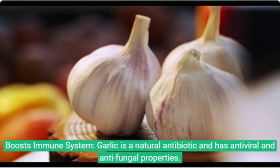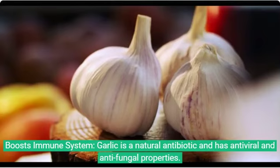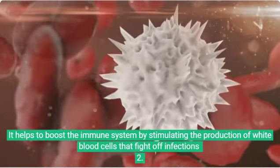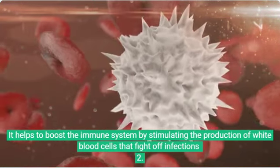1. Boosts immune system. Garlic is a natural antibiotic and has antiviral and antifungal properties. It helps to boost the immune system by stimulating the production of white blood cells that fight off infections.